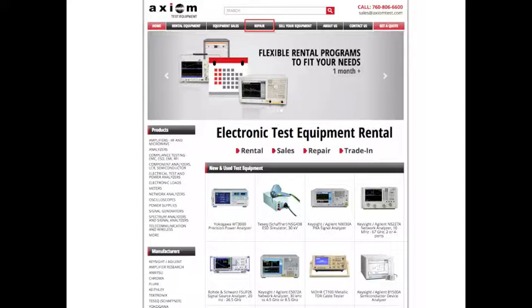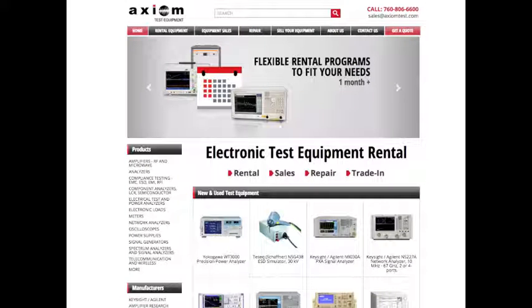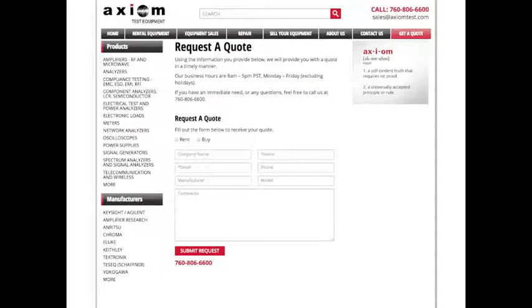We added a repair page where you can contact us with your repair needs and receive a free evaluation. If you know exactly what you want but need a price, go to our get a quote page where you can request a quote for the item.